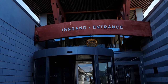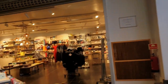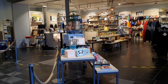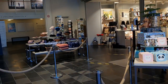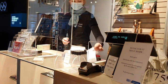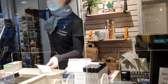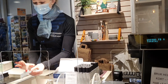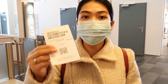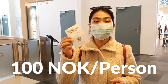Our next destination is the famous Norwegian Olympics Museum, where you can also buy souvenirs to remember this place. We need to buy tickets — the museum costs 100 kroner per person.